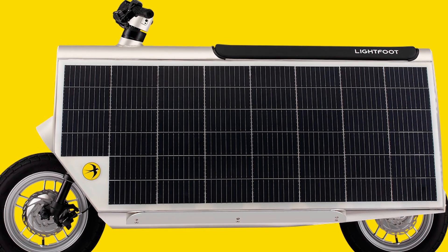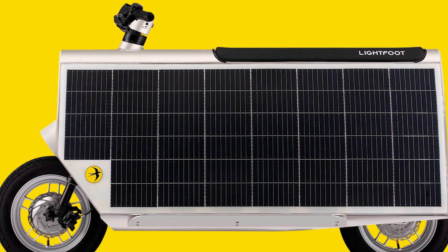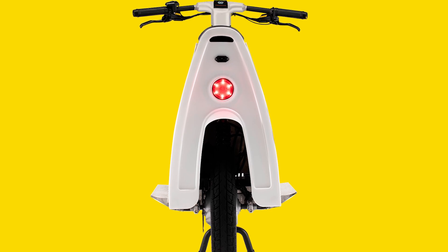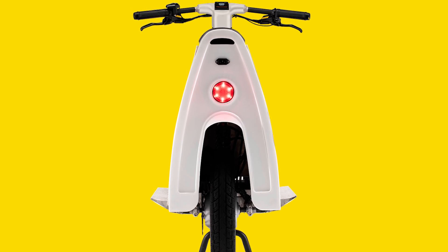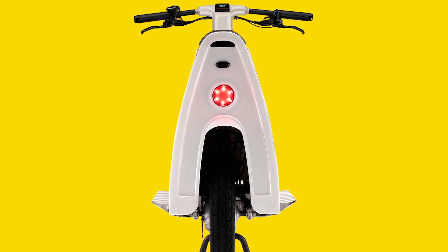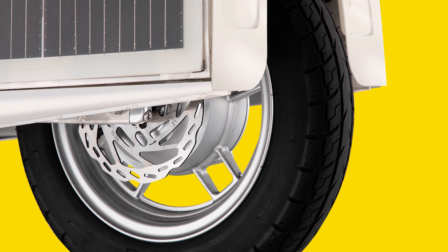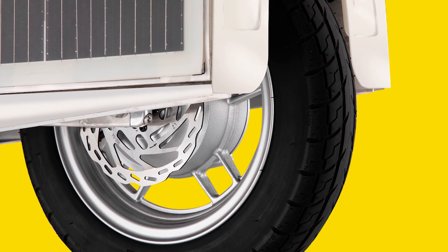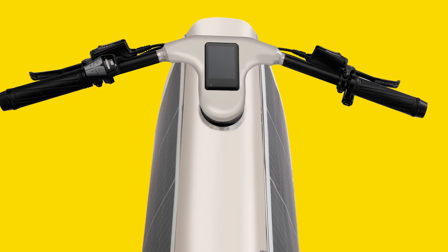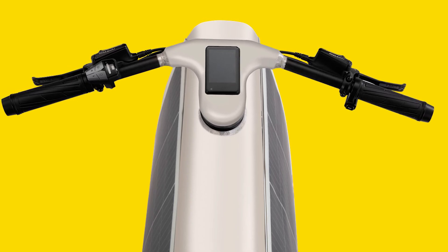The scooter is equipped with two 750-watt hub motors and 10-inch wheels, giving you that extra zip when you need it. These motors run off a 48V / 1.1 kilowatt-hour lithium-ion battery, which can take you about 37 miles — 60 kilometers — on a single charge without the sun even touching the panels. Leave this baby out in the sun and you'll add 3 miles — 5 kilometers — of range for every hour of peak sunlight exposure.